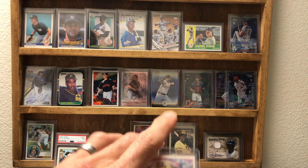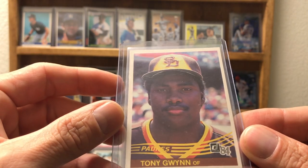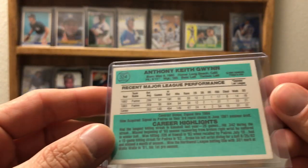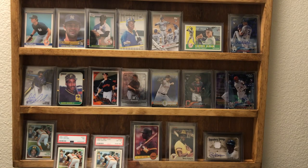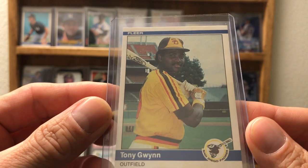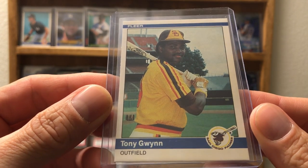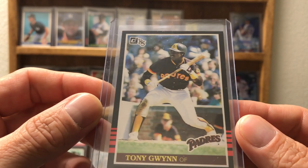I've got a couple of ones in top loaders I'm going to show off first. This is '84 Donruss — I really like this card; I'll probably have to chase after it in a good grade, it's a really cool card. Okay, this is his '84 Fleer — again one of my older favorites, great card.